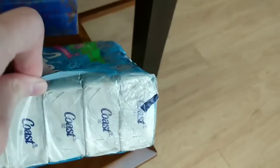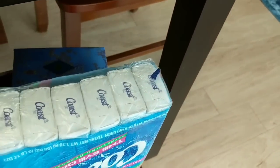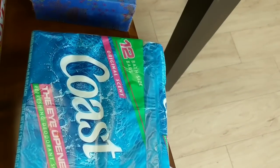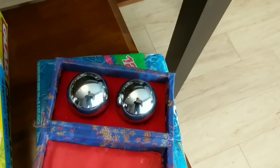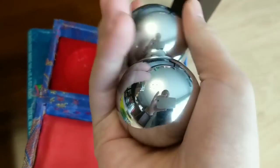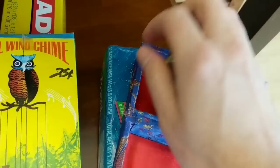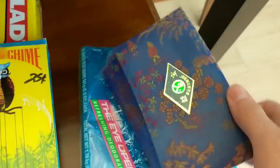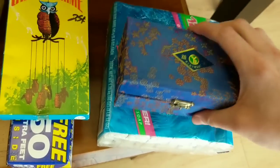I bought this for 25 cents — it's a whole pack of 12 bars of soap. 12 bars of soap for 25 cents! And then I got some Chinese balls — I remember these when I was younger. I guess you're supposed to sit there and do this with them or other things. I'll YouTube it and figure out if there's a point to them. The box is pretty beat up so I'm not going to try to sell it.